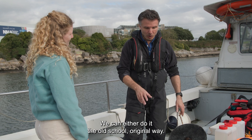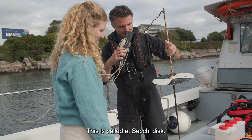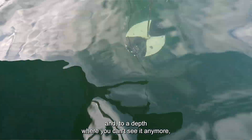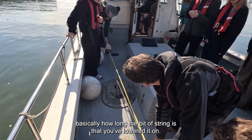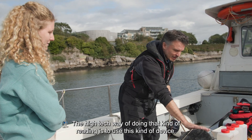We can measure the light in two ways. We can either do it the old-school, original way using a Secchi disc. It works by lowering it over the side of the boat to a depth where you can't see it anymore, then lifting it up slightly until you can just see it, and then recording basically how long the piece of string is that you've lowered it on.